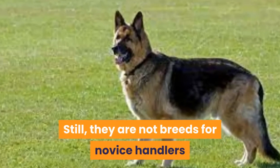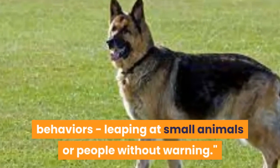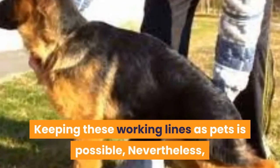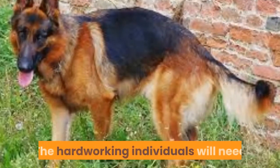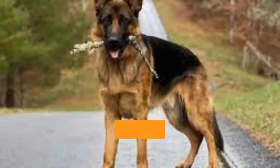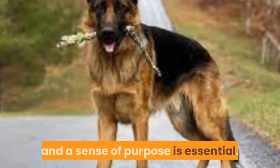Still, they are not breeds for novice handlers because they can have typical hunting behaviors, leaping at small animals or people without warning. Keeping these working lines as pets is possible; nevertheless, it will require a bit more commitment on your side. The hard-working individuals will need various tasks to quench their mental thirst — stimulating games, agility runs, sensory activities, and a sense of purpose are essential.